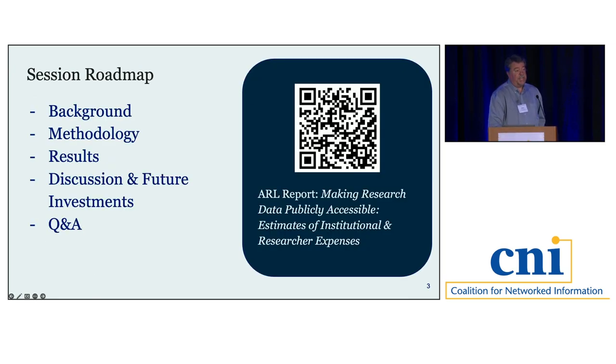This presentation is based on a report recently published by ARL: Making Research Data Publicly Accessible, Estimates of Institutional and Researcher Expenses. I'll start with background information, then turn it over to Shauna to discuss our methodology, then Alicia to go through our results, and finally Jennifer will wrap us up with a discussion of future investments. We'll have time for Q&A afterwards.